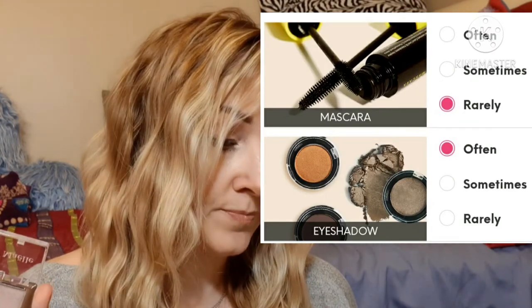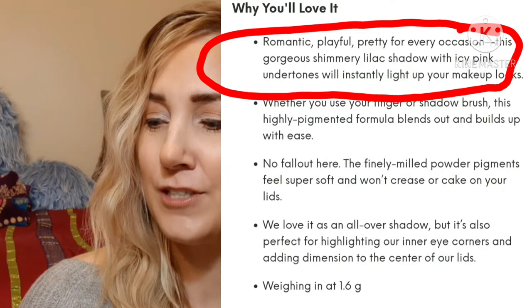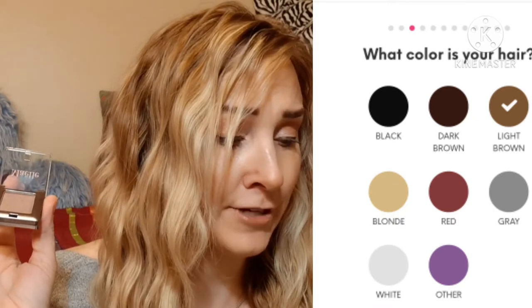Next up is the Mally eyeshadow. I have eyeshadow marked as 'often' for receiving, however adventurous colors are the only ones I have marked to receive often. This does not seem very adventurous to me — it is a soft purple, which they seem to send me a lot. I don't know if they think light brown hair and green eyes would look good in soft purples, when I have plums and blues and greens marked as 'rarely.'